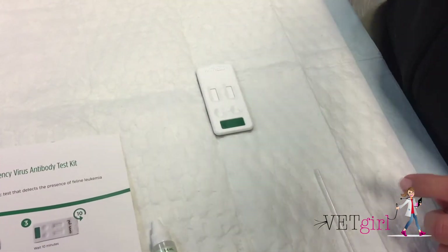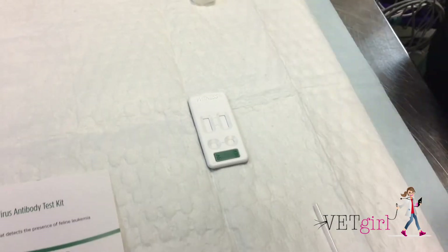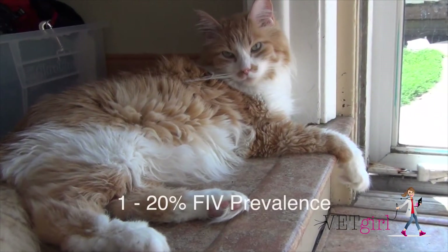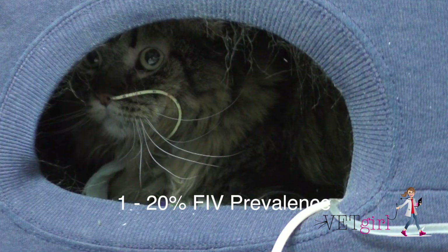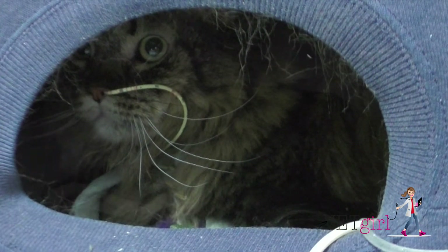Feline immunodeficiency virus, or FIV, is also a highly infectious lentivirus and can result in the clinical syndrome of immunosuppression. The prevalence of FIV is reported to be 1–20%, depending on the geographical location. FIV is also transmitted by contact, such as licking and biting.